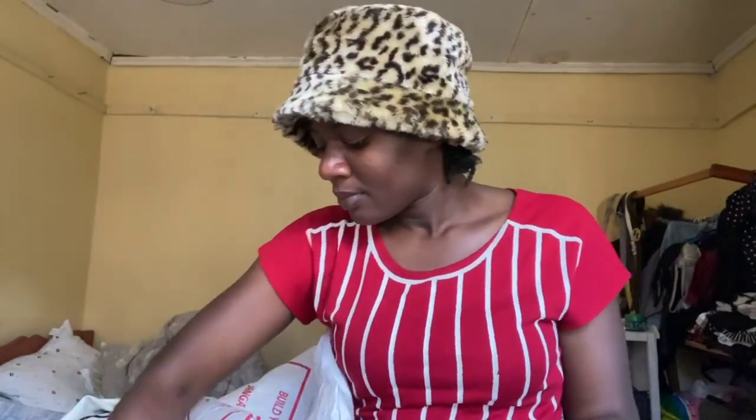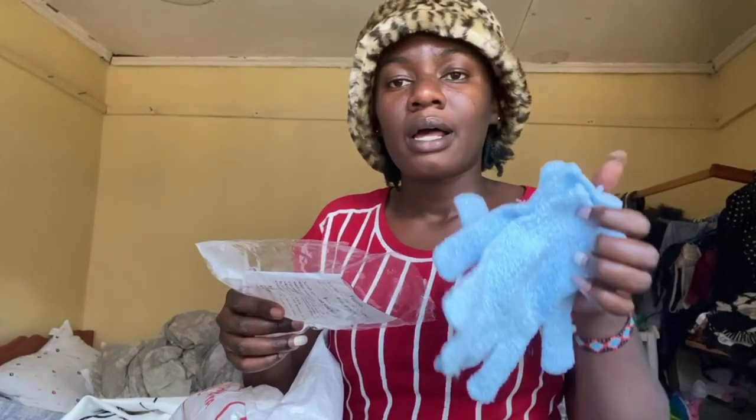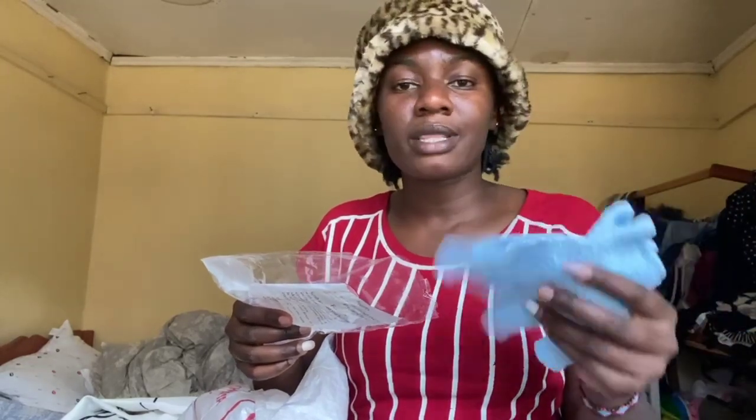Then the other thing I got is this face massager. I ordered this at Jumia — I can't remember the price but you can check it out. I also got these exfoliating gloves at Jumia. They were 150 shillings if I remember correctly — you can check them out.